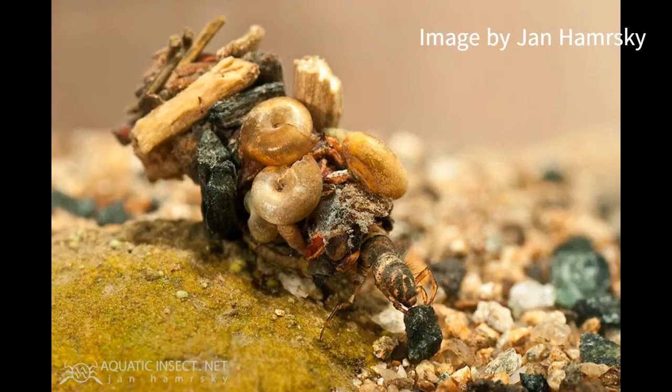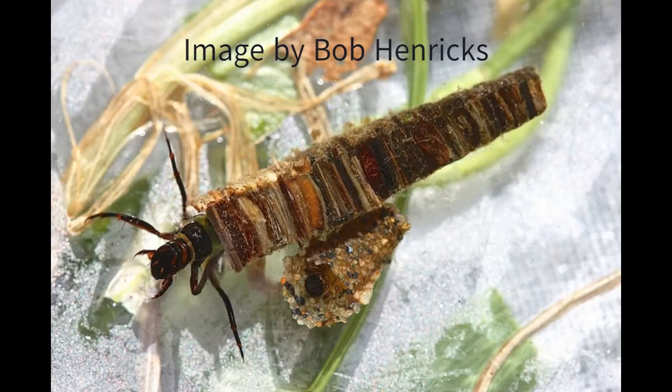Caddisfly are sensitive to water pollution, so when we find them in a stream, we know the water quality is very good. When oxygen levels in the water go down, they move around inside their case, letting water flow over their gills.